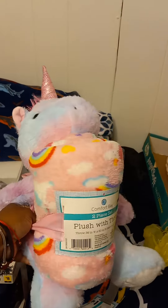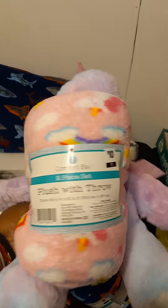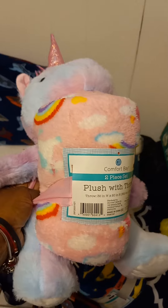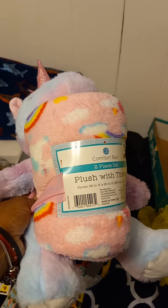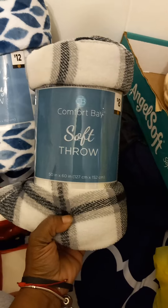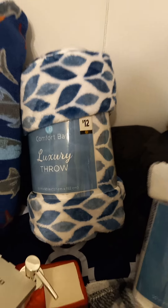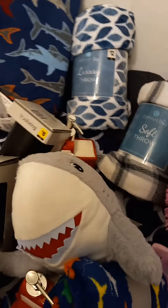I found two of these cute little unicorns — same thing, stuffed animal with a throw, regularly ten dollars. I think they rang up for two ten. I also grabbed this throw just because it was cheap — I think it rang up at two something, and this one was about three dollars.